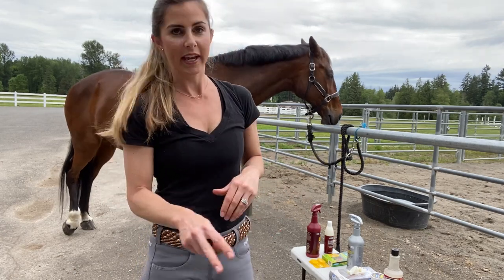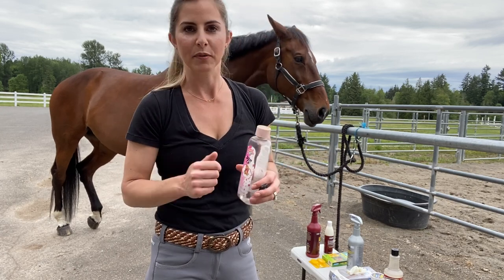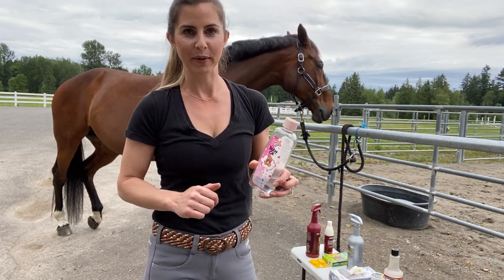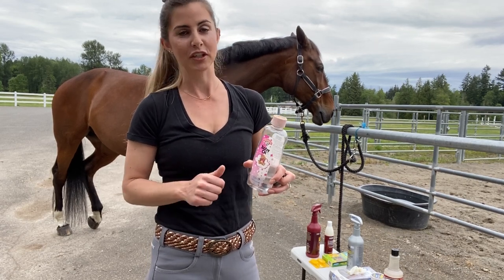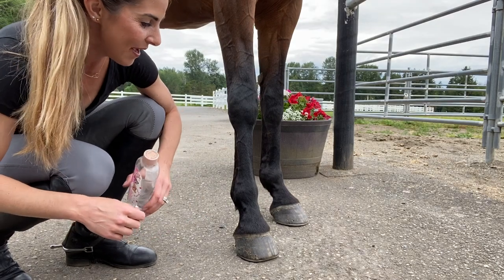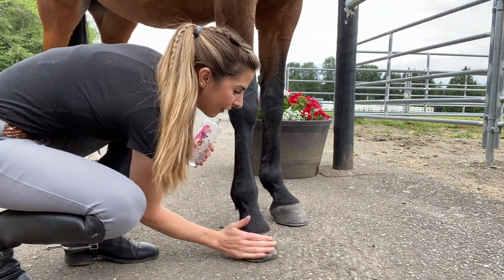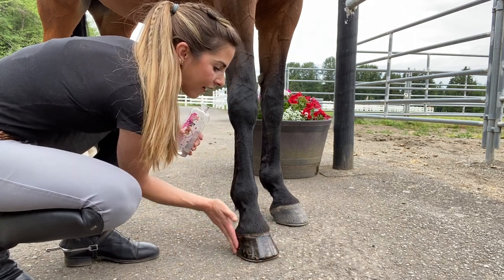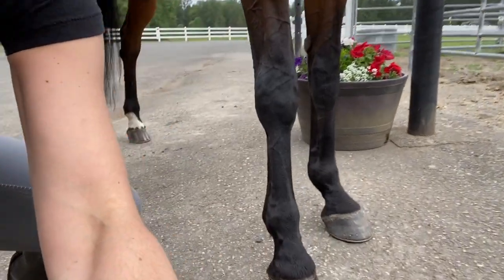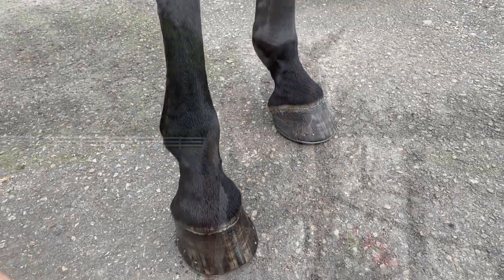Another little trick: if your horse's hooves aren't the shiniest and you're going to do pictures or something, get some baby oil and wipe it on their hooves — it looks way better. I'll show you right now how her feet look and then apply it so you can see the difference. It just gives it that extra little glow. You can see how the hooves look pretty dry and dull — just take some baby oil and rub it on like so. Nice little trick I learned at a sales barn. There you go — looks nice and shiny!